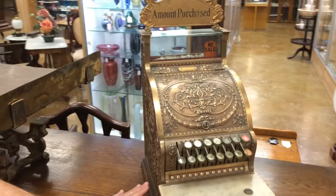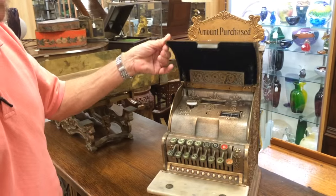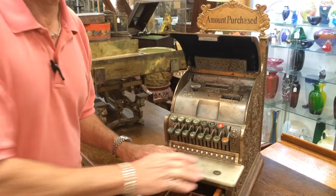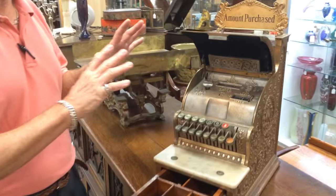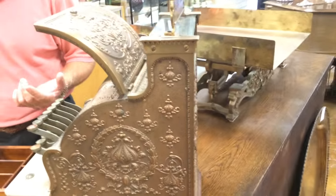We know who it was made for, we know where it was shipped, and it's still completely, fully functional with all the keys. The marble till tray is not cracked. This thing is in complete functioning condition and quite frankly could be used today in a store.